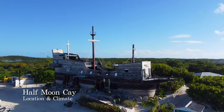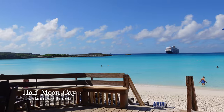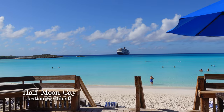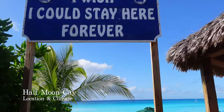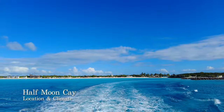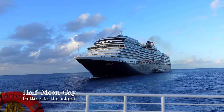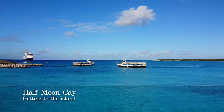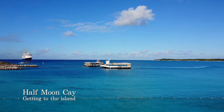Half Moon Cay experiences breezy northeast trade winds keeping the island pleasantly fresh even in direct sunlight. You can expect temperatures to hover around 26 to 28 degrees in winter and around 32 degrees in summer, but with very sudden heavy rainstorms which can arrive as quickly as they depart. Your cruise ship will anchor off the island and you will make your way to Half Moon Cay via a fleet of tender boats which ferry passengers backwards and forwards every 10 to 15 minutes.